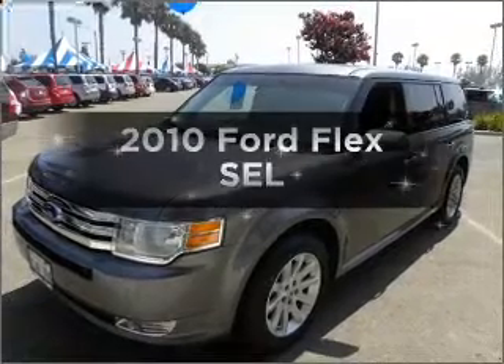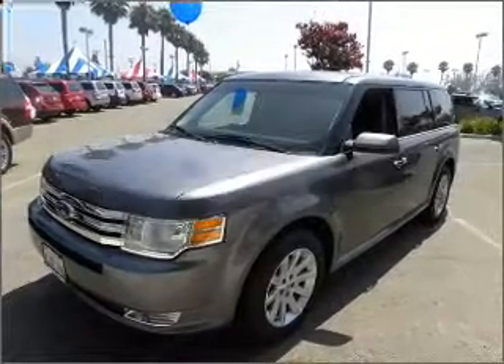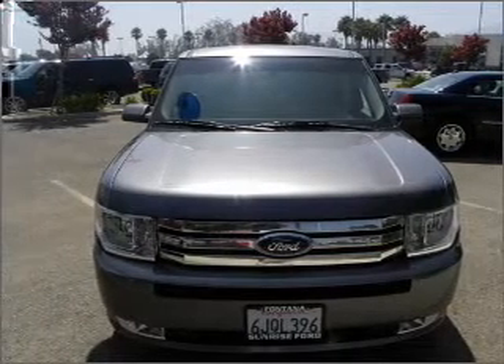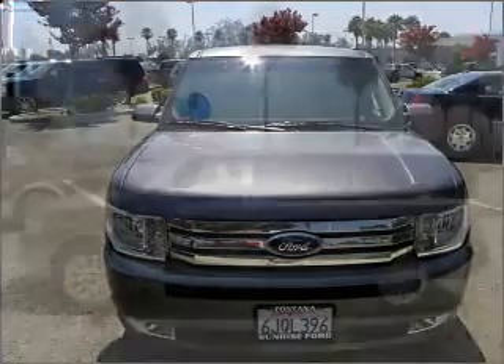Presenting the 2010 Ford Flex — travel the roads in style and comfort in this great vehicle. With a solid 6 cylinder engine connected to a smooth shifting 6 speed automatic transmission.